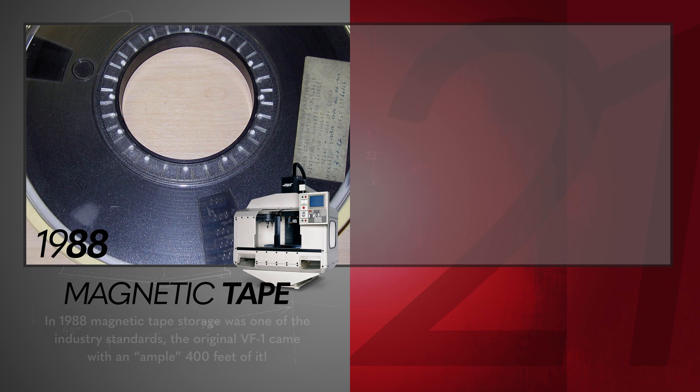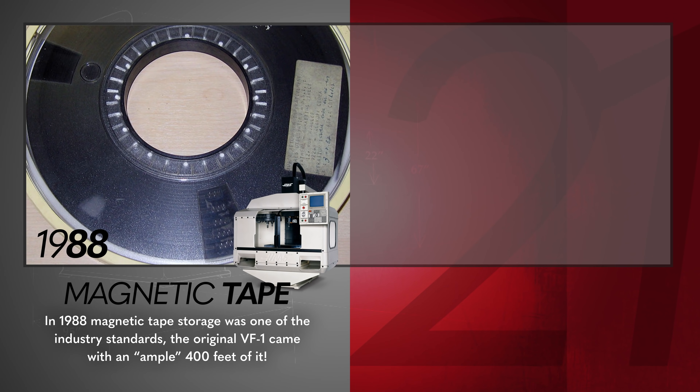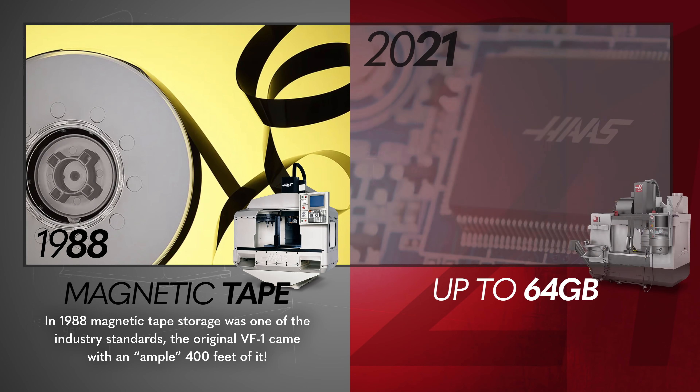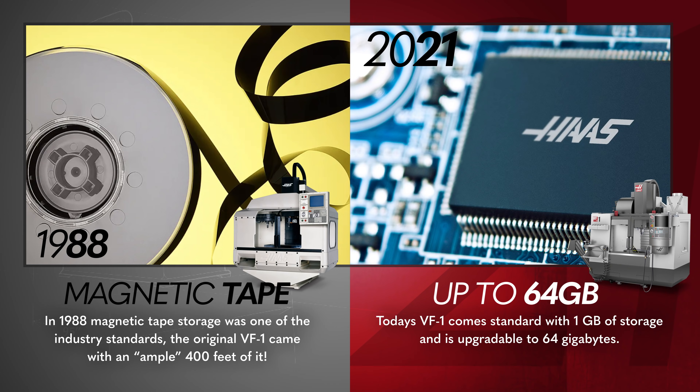In 1988, magnetic tape storage was one of the industry standards. The original VF1 came with an ample 400 feet. Today's VF1 comes standard with 1GB of storage, and is upgradeable to 64GB.